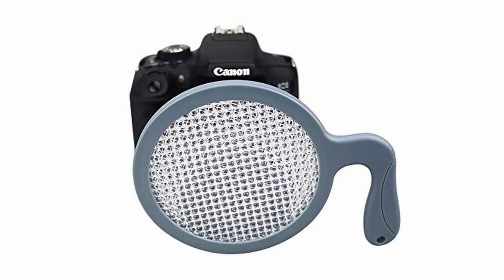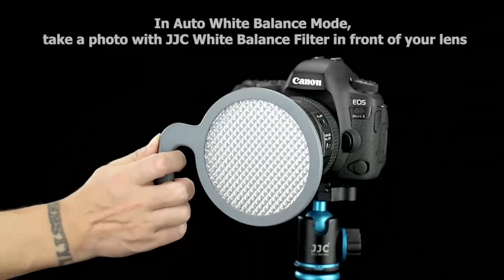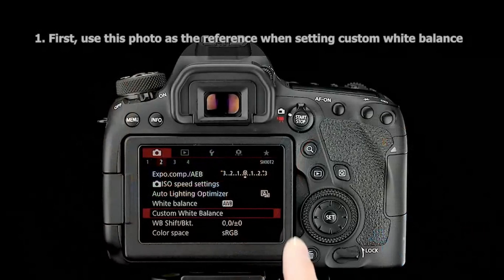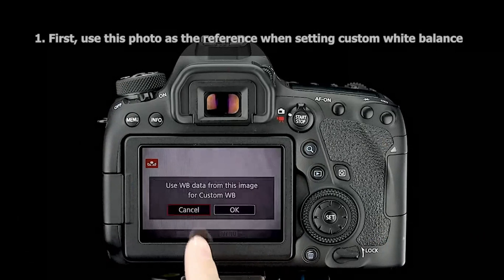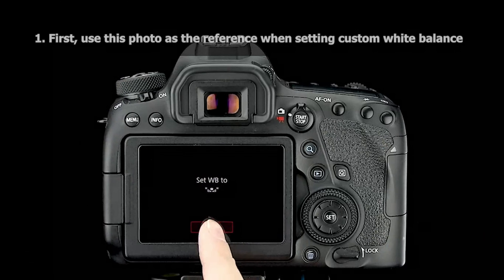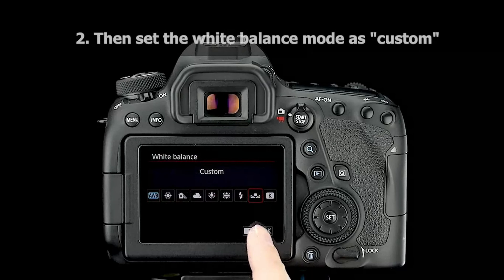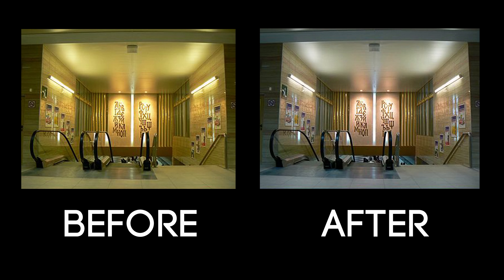How about a white balance filter? Much like white balance cards, this JJC filter is placed in front of the camera and used to set custom white balance. While most cameras have auto white balance, sometimes it is still not accurate. Using a white balance filter can prevent color cast in your photos, like this example before and after using proper white balance.